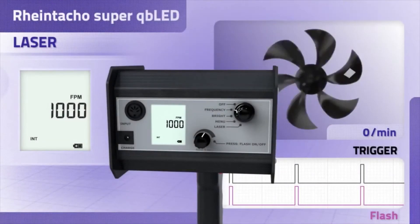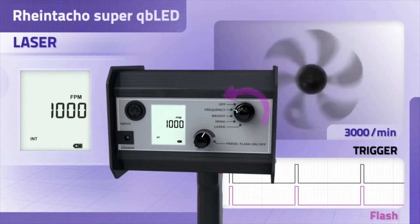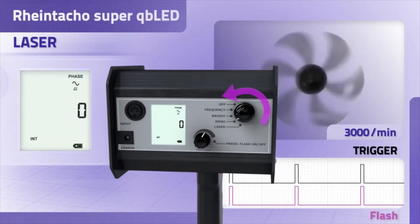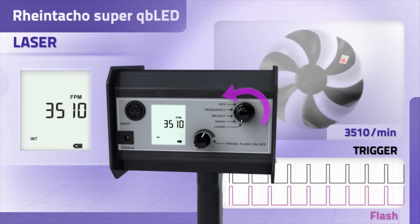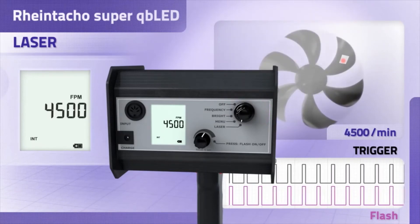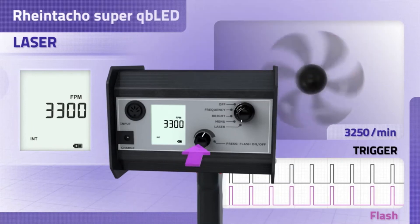The RT Strobe Super QB LED version constitutes a world first — it is the first measuring device of its kind to be equipped with an auto-sync laser function. The Super QB LED is fitted with an optical tachometer. Simply point the stroboscope at the reflective tape and the unit will automatically be set to the correct flash rate.